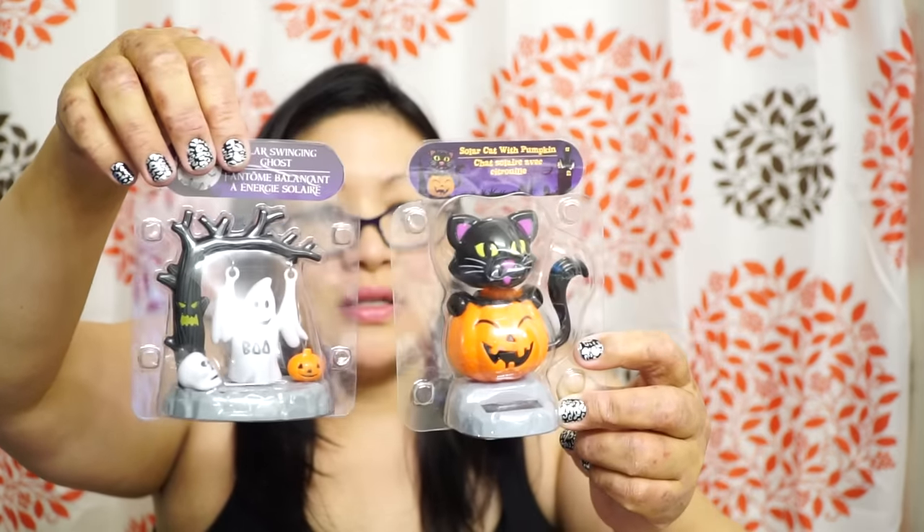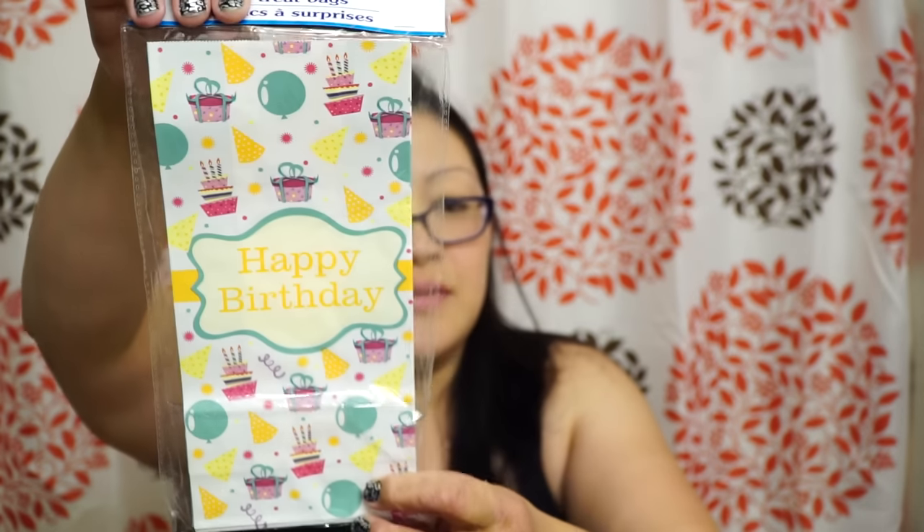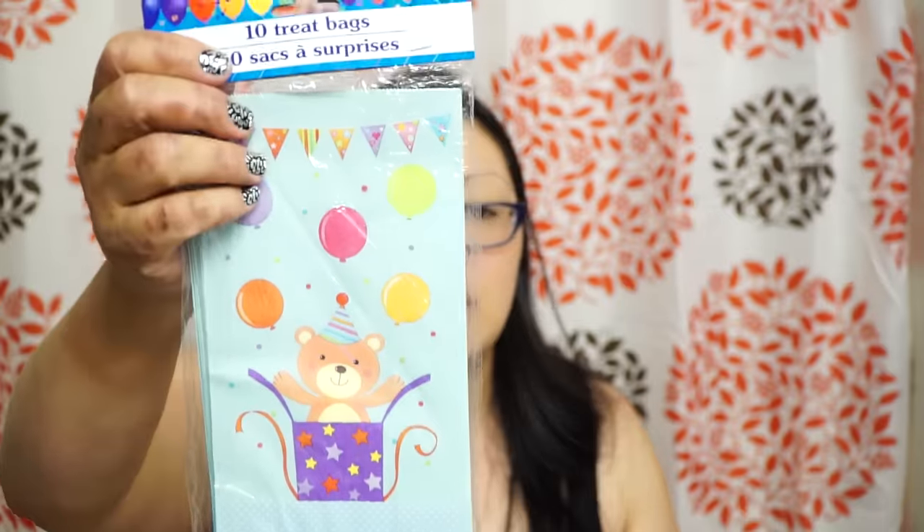I also picked up a couple more solar animals — the Halloween ones. I got the solar cat with the pumpkin, which seems kind of rare — every time I go to the other Dollar Trees I see the other Halloween solar animals but not this one. And I also got the one with the little ghost. So I got those two last Halloween items. I also found these paper treat bags — I love sending out birthday gifts and packages and I like to use little paper treat bags. There was also a cute one with a little bear that says Happy Birthday.